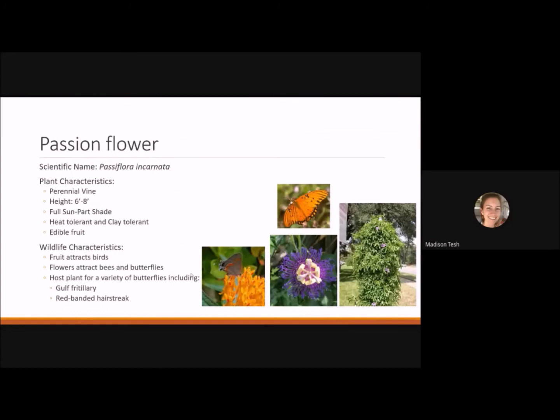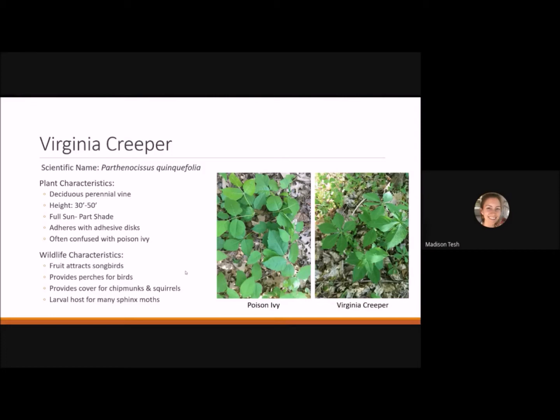The passionflower vine is a perennial vine reaching 6 to 8 feet tall, liking full sun to part shade. It's heat tolerant and clay tolerant, making it perfect for the Piedmont. It produces an edible fruit and its flowers attract bees and butterflies. It's a host plant for the gulf fritillary butterfly and the red-banded hairstreak.